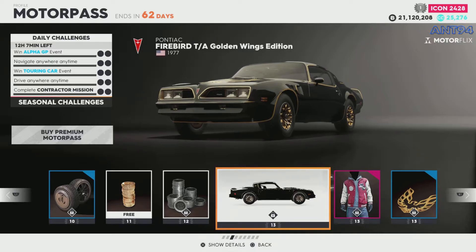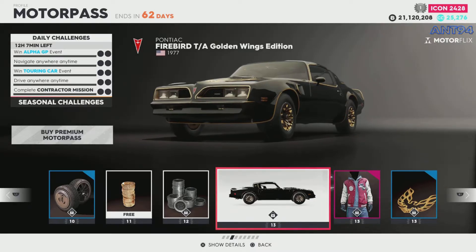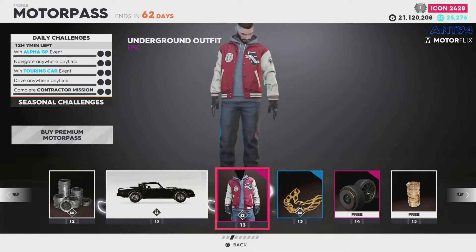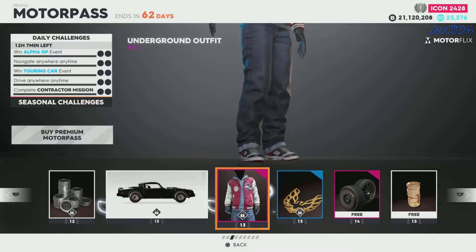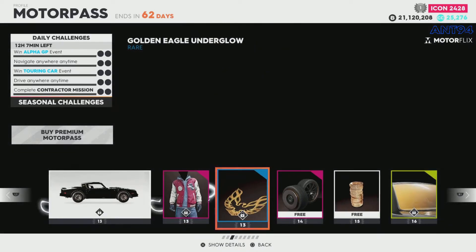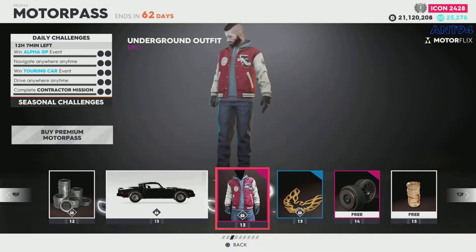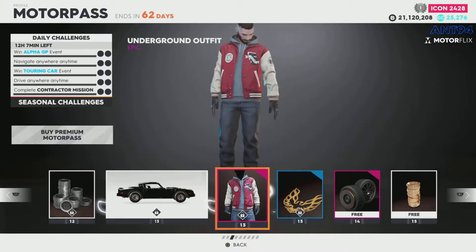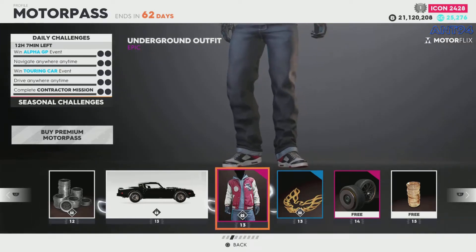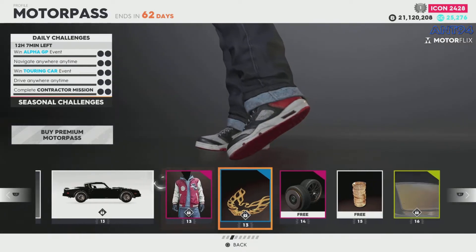We've got the Firebird — very beautiful, the gold one, very cool, golden wings edition. Lovely. Then we've got a baseball jacket, for those of you that like baseball and stuff or just like that style. That's an actual full-on outfit — that's cool. It's got the baseball jacket with the hoodie and the jeans, and then some cool skate shoes. Very cool.